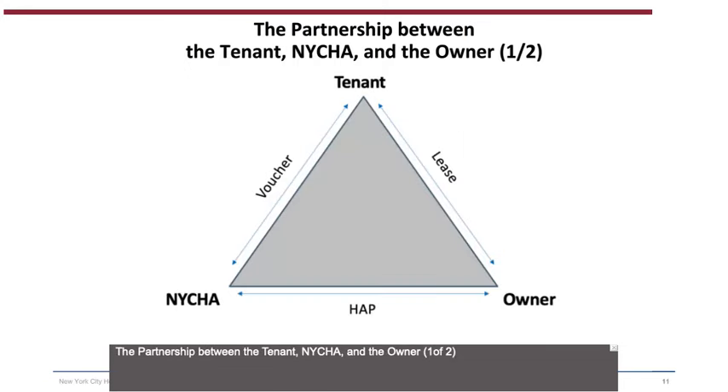The partnership between the tenant, NYCHA, and the owner: This triangle illustrates the three-way partnership. The document binding the tenant and NYCHA is the HCV Section 8 voucher — the tenant must comply with all family obligations, rules, and regulations to remain enrolled in the program. The document binding NYCHA and the owner is the Housing Assistance Payment (HAP) contract — the owner must cooperate with program rules and regulations to continue receiving payments. The document binding the owner and the tenant is the lease agreement, which is a contract between the tenant and the owner.